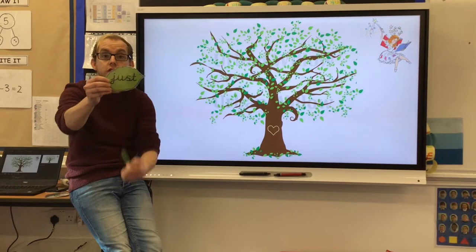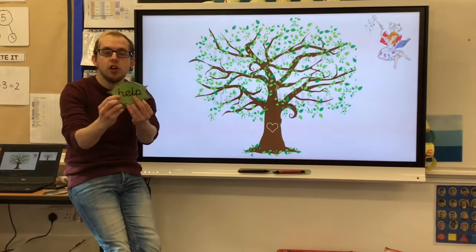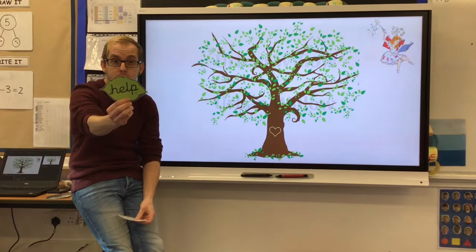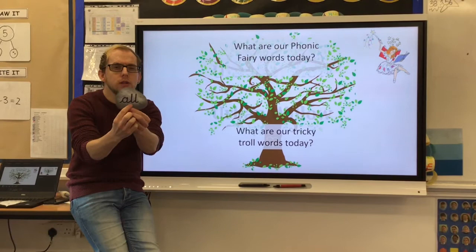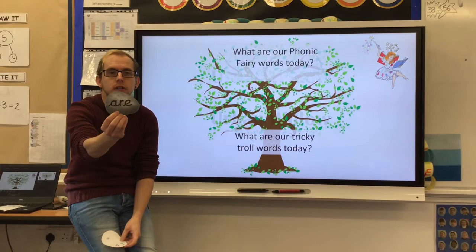We've got just — just. Can you say just? And we have got help — help. Your turn, can you say help? And our tricky chow words for today are quite tricky: all and are. So can you have a go? All, are.